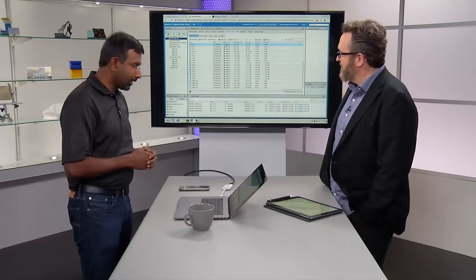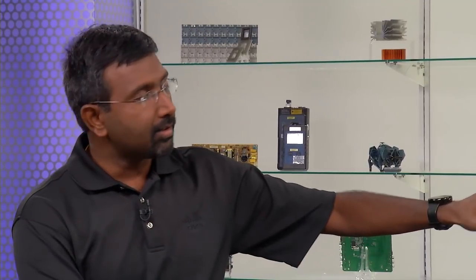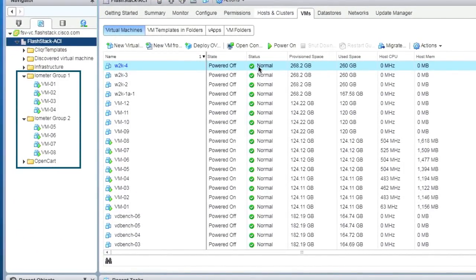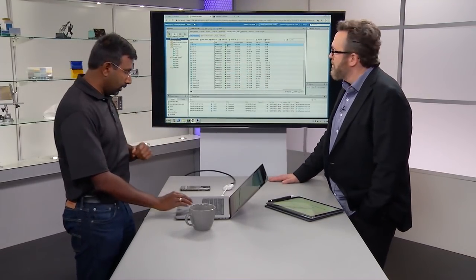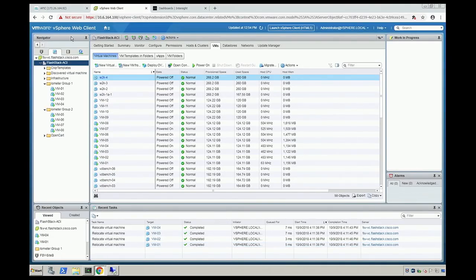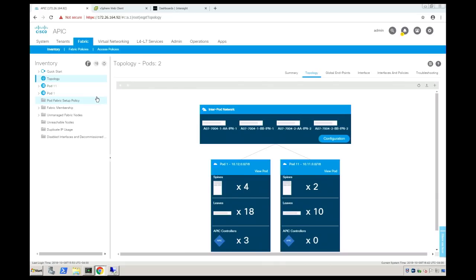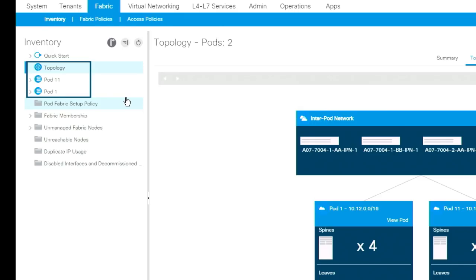We're going to initiate a vMotion — not pulling a plug on the server, but it has a similar impact. Let me run a quick view of APIC to show how the setup is. I'm not going to go into all the details, but the main thing I want to show is the fabric, how it's connected, and the topology. As you see here, we have two pods: pod 1 and pod 11 — these are the two remote sites. Pod 1 is on site A and pod 11 is on site B. We have the two IPN switches — Nexus 7000 — two on each site. In each of these pods we have a number of spines and a number of leaf nodes. The virtual machines are currently running on pod 1.